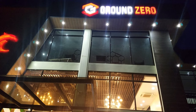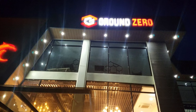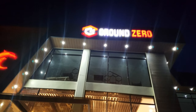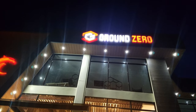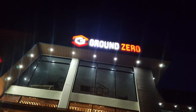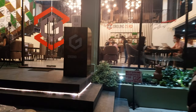Okay, there we are at ground zero. Let's go in and try to see what it's all about.